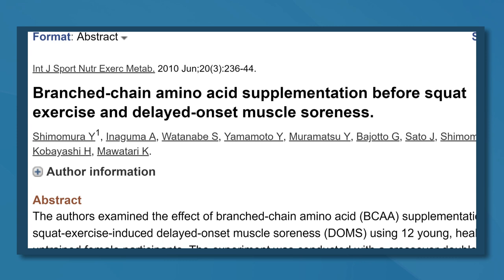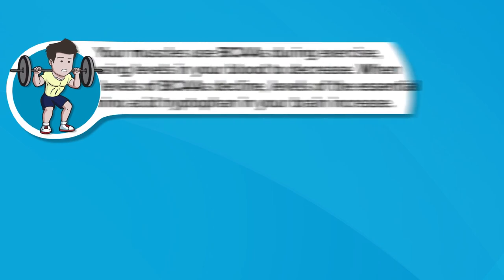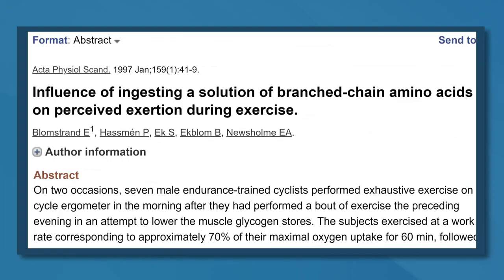Therefore, supplementing with branched chain amino acids, especially before exercise, may speed up recovery time. Number four is reduced exercise fatigue. Just as they might help with reducing muscle soreness, branched chain amino acids may help with reducing exercise-induced fatigue. Your muscles use branched chain amino acids during exercise, causing blood levels to decrease. When blood levels of BCAAs decline, levels of the essential amino acid tryptophan in your brain increase. In your brain, tryptophan is converted to serotonin, a brain chemical thought to contribute to the development of fatigue during exercise. In two studies, participants who supplemented with branched chain amino acids improved their mental focus during exercise, thought to result from the fatigue-reducing effects of BCAAs. However, this decrease in fatigue is unlikely to translate to improvements in exercise performance.